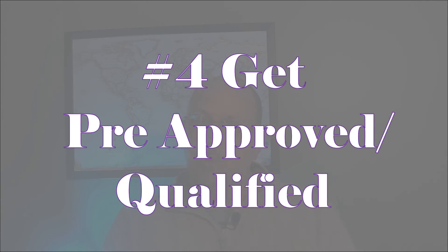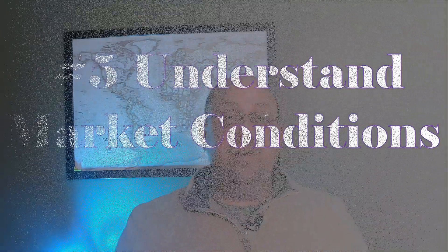Number four: how much can you afford to borrow? Let's talk about pre-approval versus pre-qualified — two similar things, but with one major difference. Pre-qualified is the basic first step: you go to the bank, they ask you questions, you tell them your income, and based on that conversation they tell you what you qualify for. Pre-approval takes it further — you provide documentation like W-2s, pay stubs, and proof of employment to back everything up, so the lender can confidently confirm how much you can qualify for.